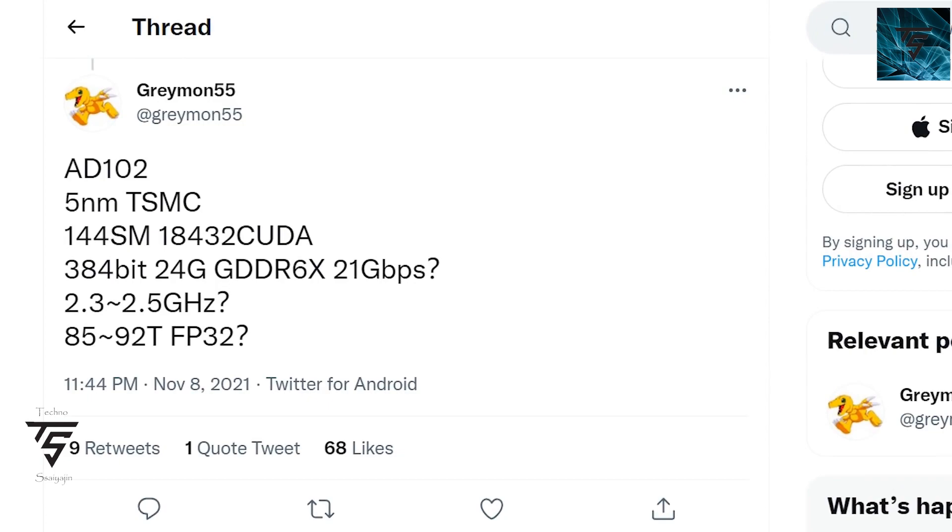On top of that, Kopite7kimi commented that next-gen GPUs might require a new PSU. As we've known from the last few weeks, if we follow these new GPUs, we might need a new CPU and a new PSU. It has also been noted that it is going to launch in Q3 of 2022, which is the planned release date, but we don't know for sure whether it will happen.